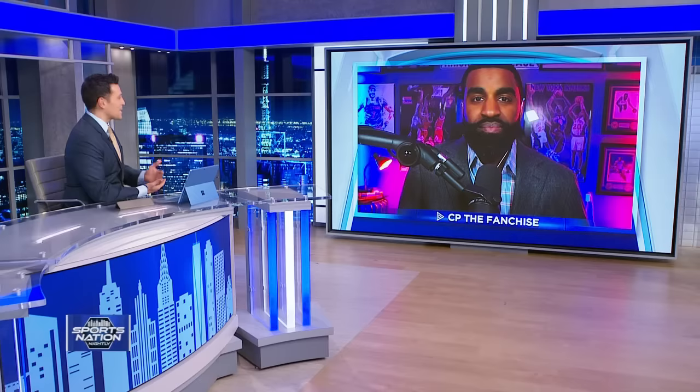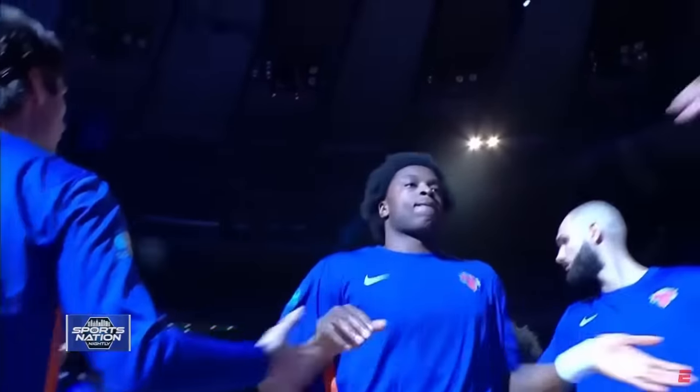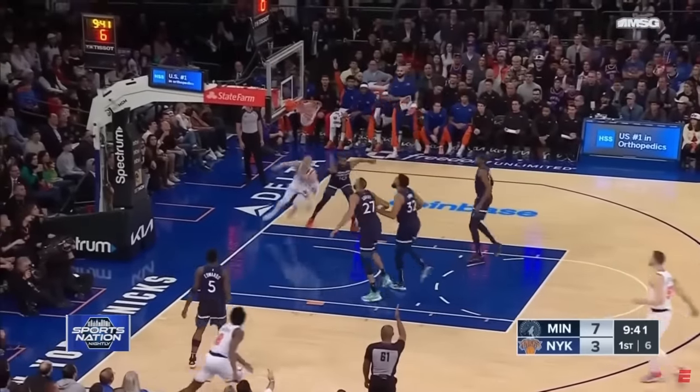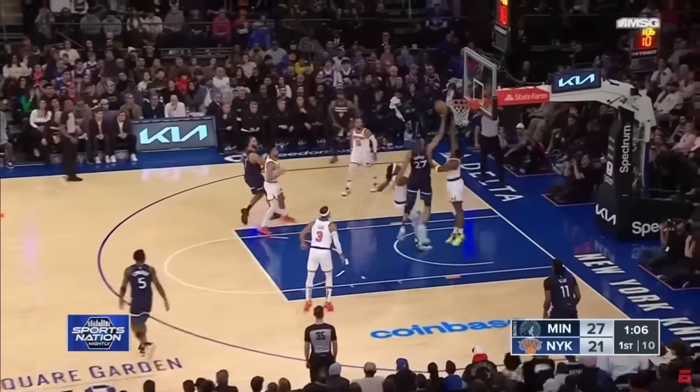Knicks fans are obviously sorry to see RJ go, but OG Anunoby has made an immediate impact with this team. OG Anunoby is what they would call a 3-and-D archetype — one of the highly coveted roles in today's NBA that focuses on pace and space. From a spacing standpoint, he is a terrific three-point shooter, shooting 41% from three, including 42% from the corners. That allows Jalen Brunson and Julius Randle to have a reliable option on the corners, and operate in the paint doing what they do best.